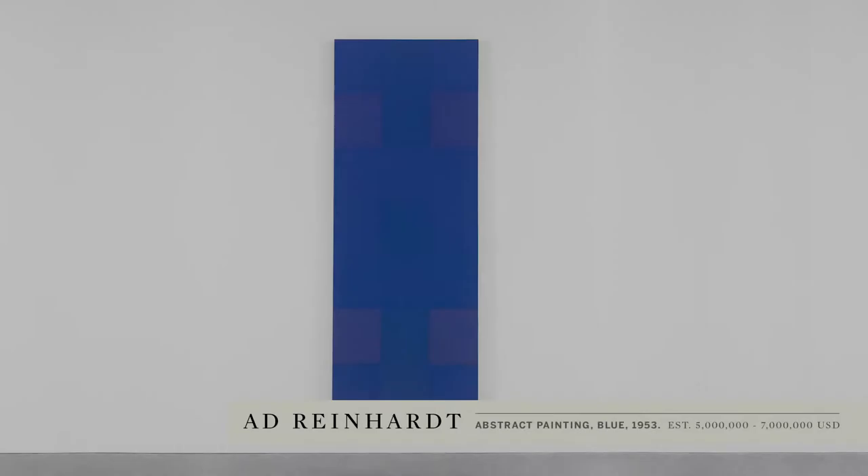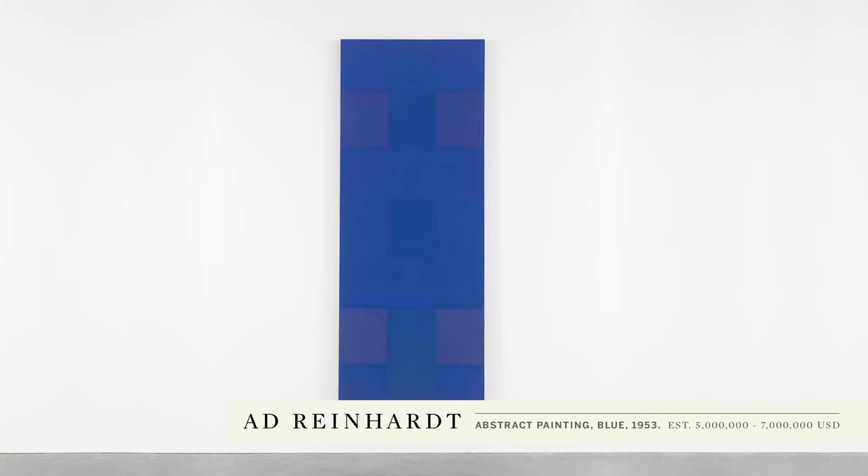Ad Reinhardt's abstract painting, Blue, from 1953, is really structured around an architectural grid of rectilinear planes. As your eye is drawn into the painting, you perceive these different zones of colour, all competing and vying for your attention simultaneously.